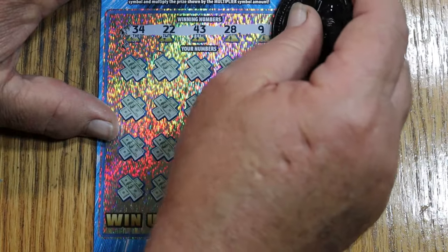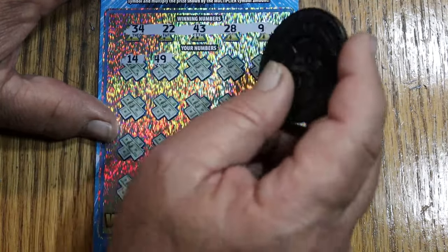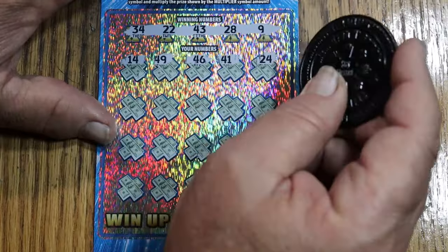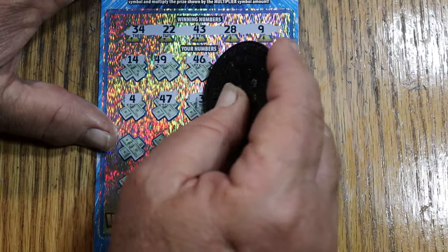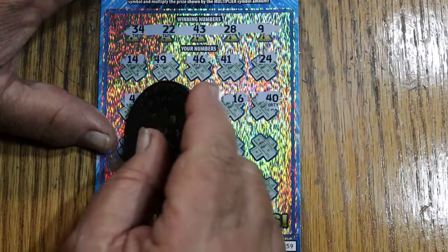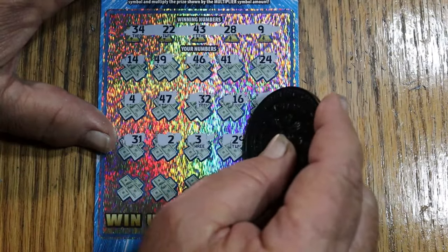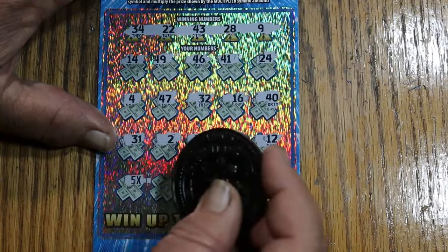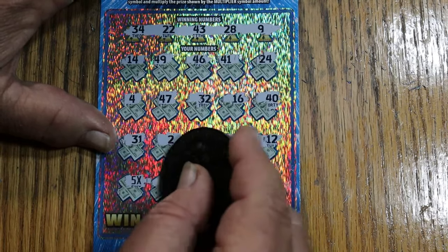34, 22, 43, 28, and 9. 14, 49, 46, 41, 24, 4, 47, random's 32, 16, 40, 31. One, two, three. 29. 12. Five times — the ticket finally came up with something. That could be a two under there for 10 bucks, but at least it's not going to be a complete route.